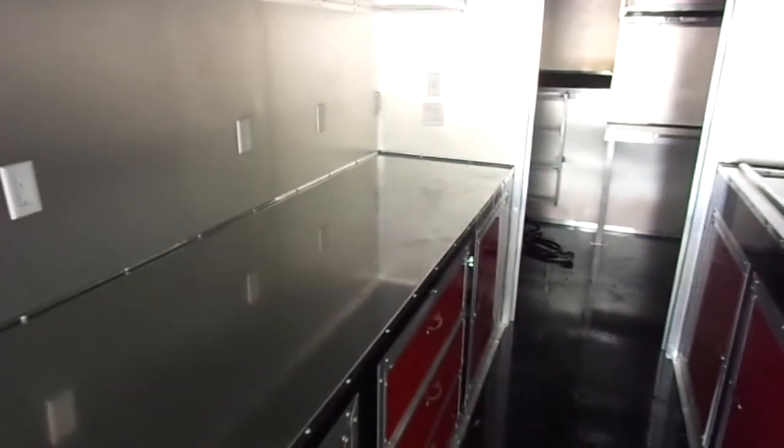This is the driver's side of the trailer. As we make our way up front we have an office area with a 30 inch interior door, which also connects to a 30 inch door to the exterior of the trailer.